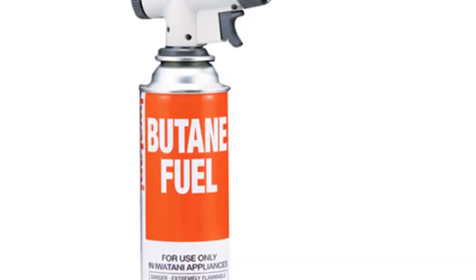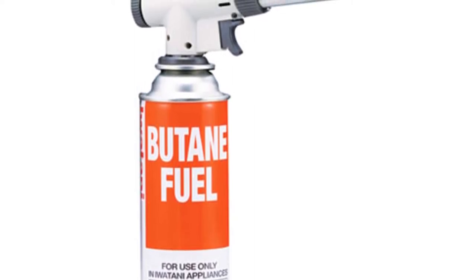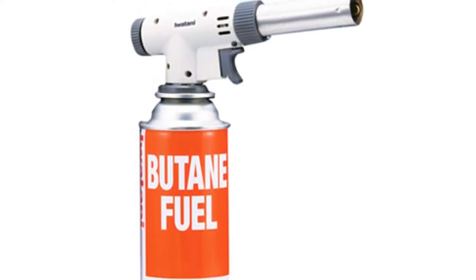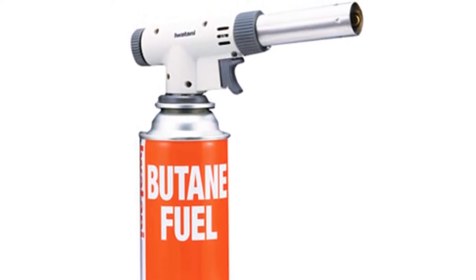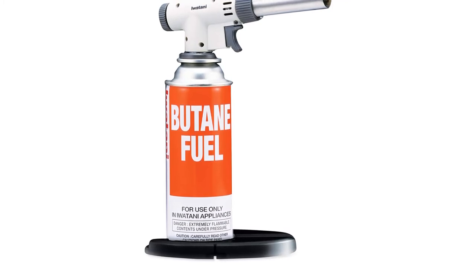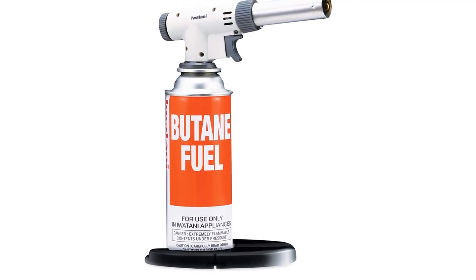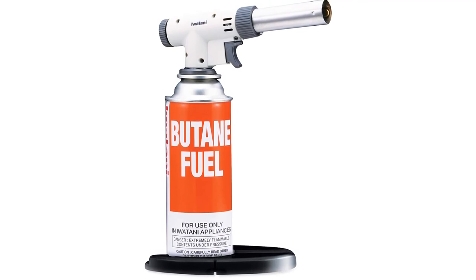With a very high power of 6,300 BTU to deliver very high temperatures and an adjustable flame size feature, you can perform a variety of indoor and outdoor functions with the Iwatani culinary kitchen torch. You can use it to make amazing culinary recipes like crème brûlée, sauces, and pastries by simply adjusting the flame to suit your recipe needs. The fitted piezo ignition trigger provides a one-touch startup that is easy and fast.